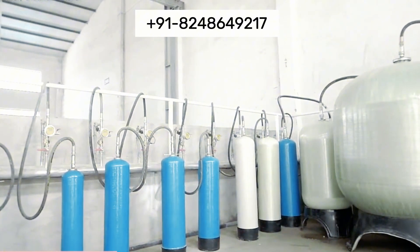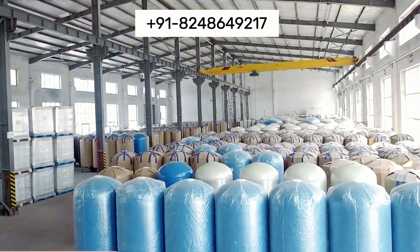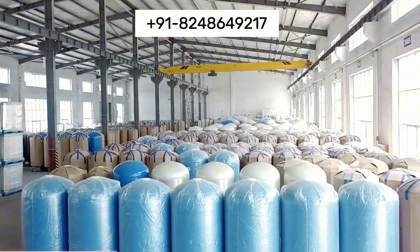Its resistance to corrosion and chemical damage reduces the need for frequent replacements, offering a cost-effective and reliable solution for effluent management.